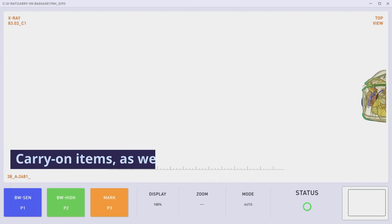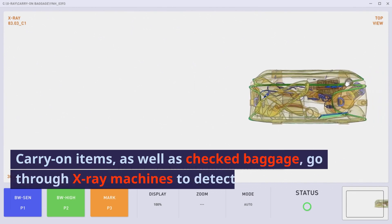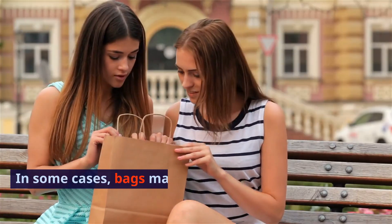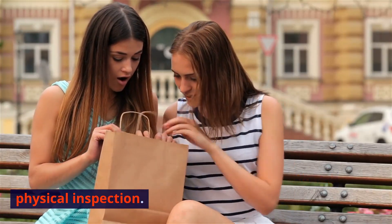Baggage Screening. Carry-on items, as well as checked baggage, go through X-ray machines to detect any prohibited items or potential threats. In some cases, bags may be subject to additional physical inspection.